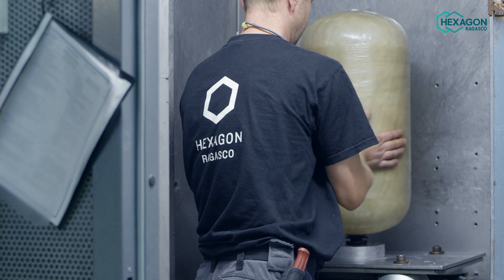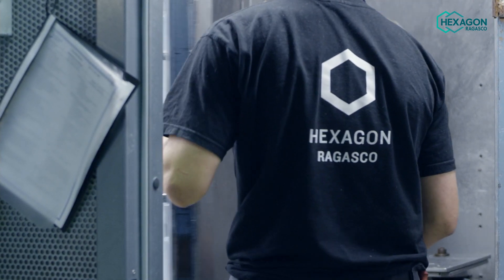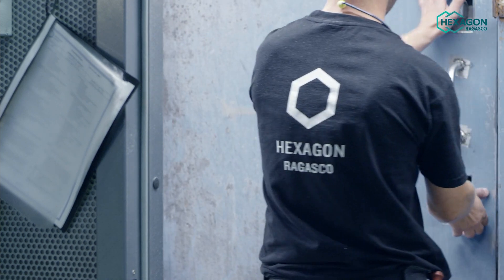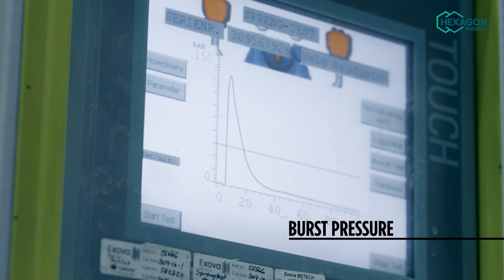Now it's time to get technical. These are the tests we perform to make sure that our cylinders meet the highest quality standards to be approved around the world. Here, we're measuring the burst pressure — or exactly how much pressure the cylinder can take before bursting. This one burst at 150 bar, far higher than the minimum required burst pressure of 60 bar.